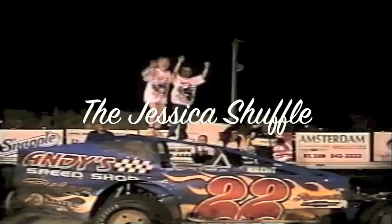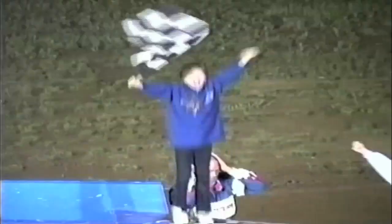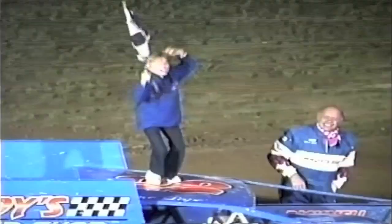It's time for the Rooftop Shufflers. Jessica and company up on top doing the famous roof dance — what has been tradition at Fonda Speedway. His daughter Jessica will go to her room — she can get away with jumping on the roof like that. They can't.